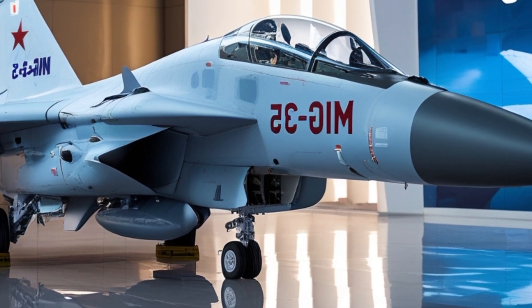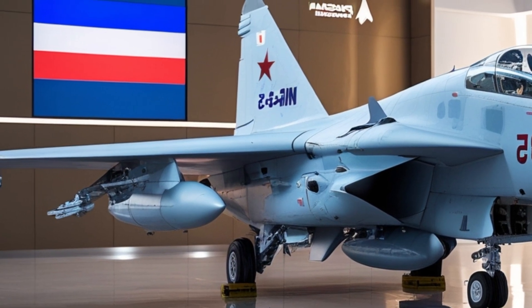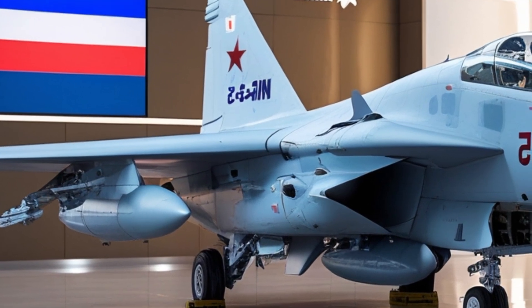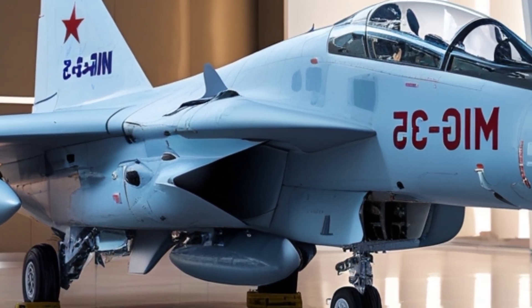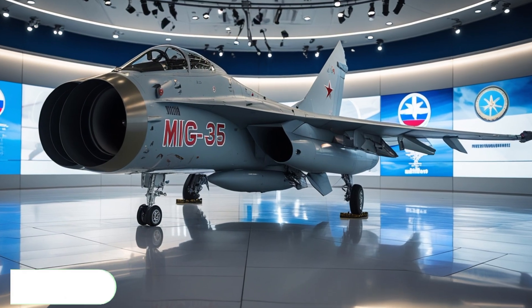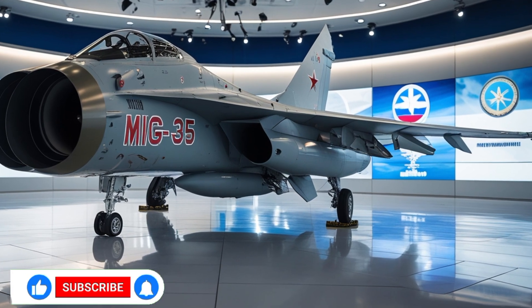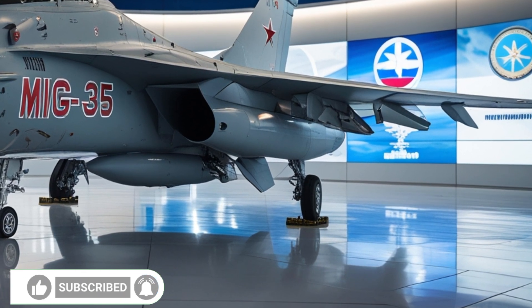What do you think about the MiG-35? Could it be a game-changer in future conflicts? Let us know in the comments below. If you enjoyed the video, give it a like, share it with fellow aviation lovers, and don't forget to subscribe for more deep dives into the world's most powerful machines.